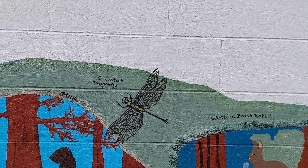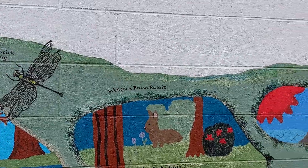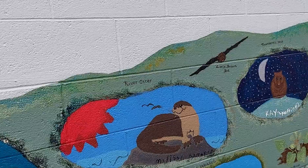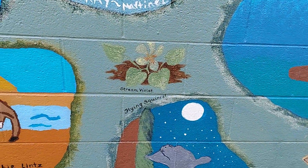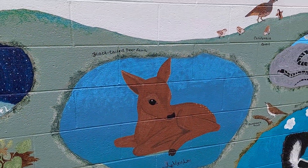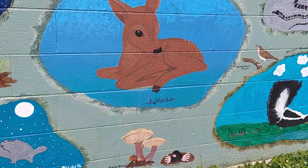I do like the dragonfly, the heron, river otter, and of course the beautiful black-tailed deer fawn. Mushrooms.